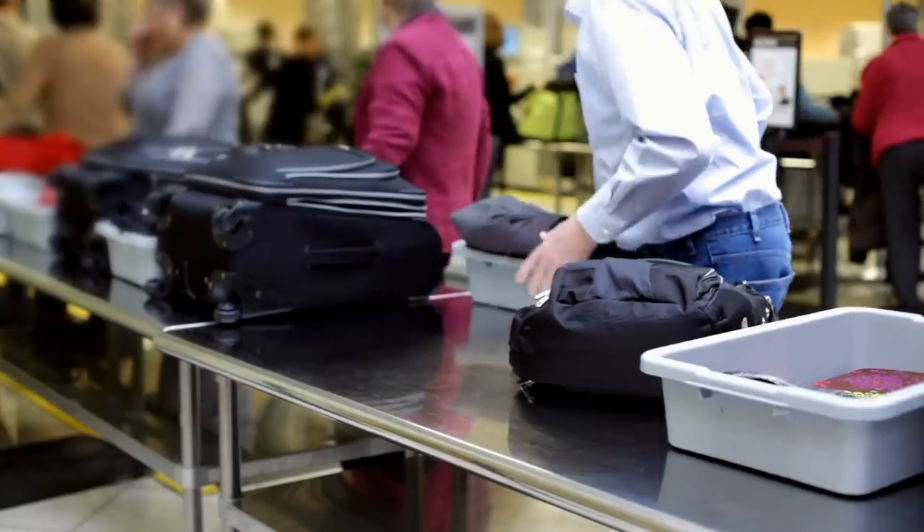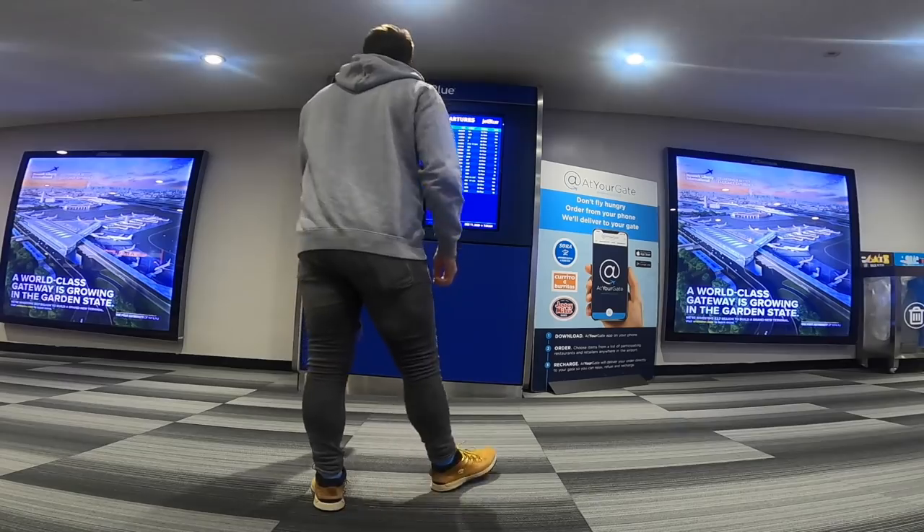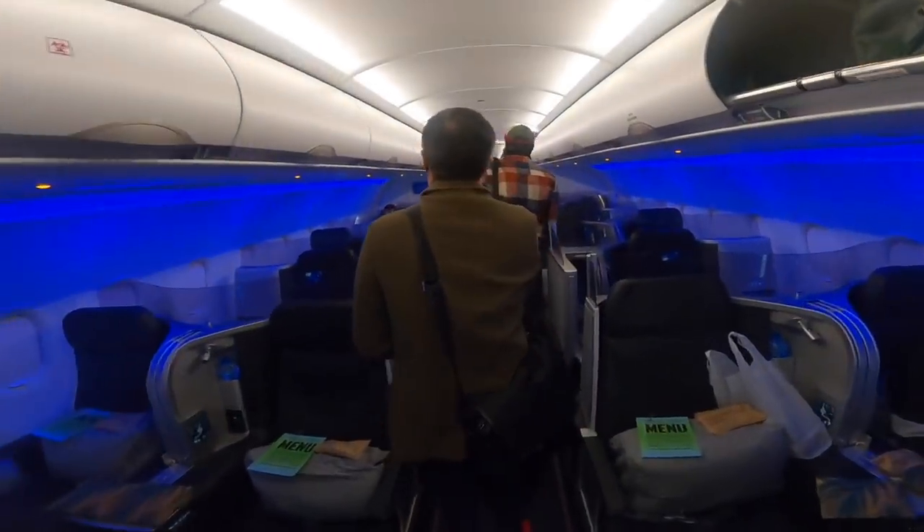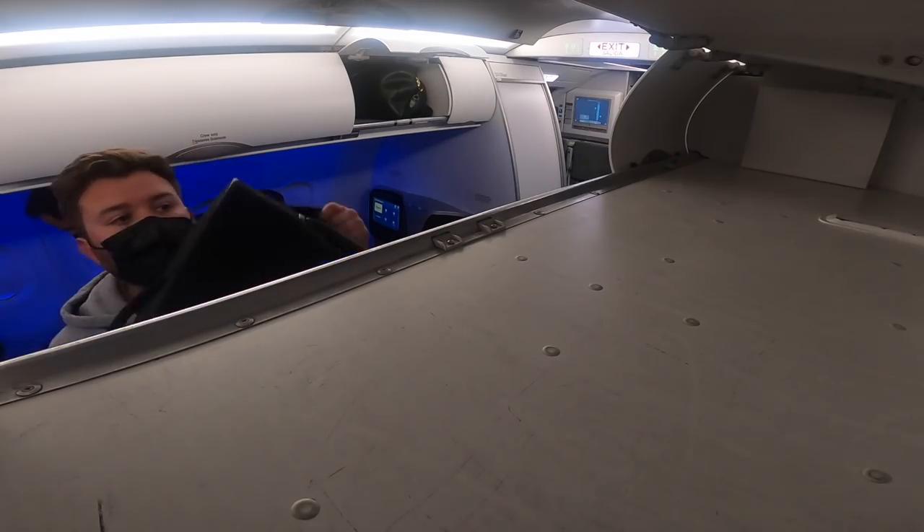Super early start this morning — I've got to go over to Newark because the next part of the journey takes us to the west coast of America. We're trying a new airline — today we're flying JetBlue's Mint product. Bag checked. TSA was packed and I really need to look into getting TSA PreCheck. Let's get on board what I consider to be the best business class in the US — JetBlue Mint.